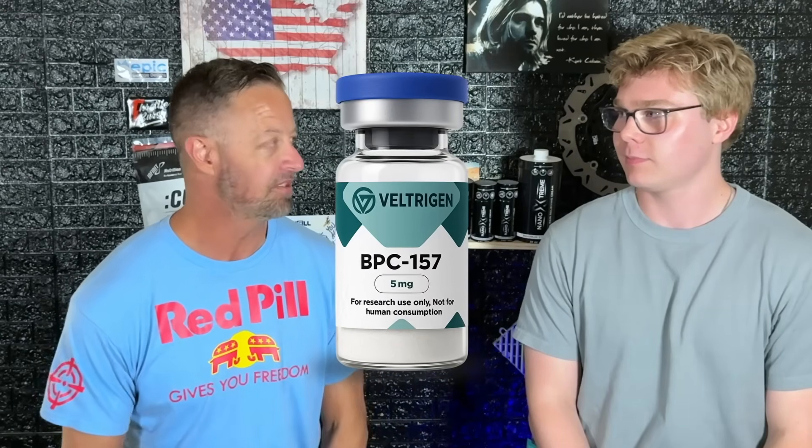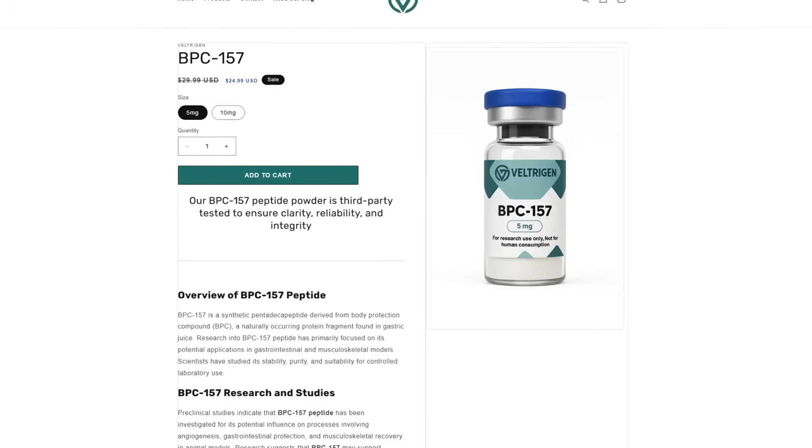Noah's going to walk us through some of the basic ones. He's got a list and he's going to break them down in a tier level. S tier is going to be the best, down to C tier, which would be a niche drug — not widely used, but they all have their uses and they all work well. So first things first, we're going to talk about BPC-157.